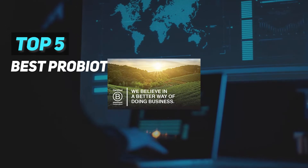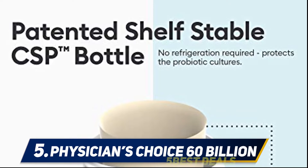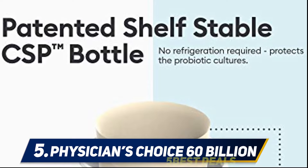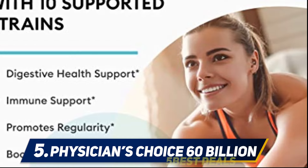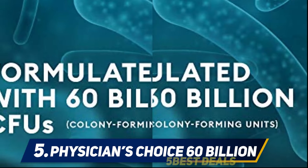Here we present the top five best probiotics. Starting at number five, Physicians Choice 60 Billion Probiotic. Physicians Choice Probiotic contains a variety of Lactobacillus and Bifidobacterium strains expected in a product for general health. The company claims that the product is also delayed release and acid resistant.